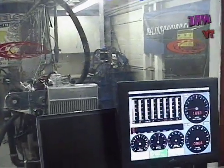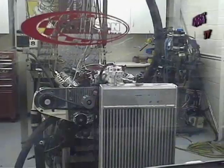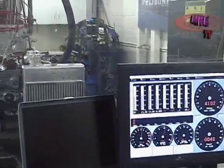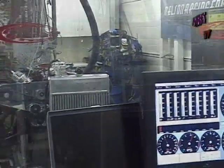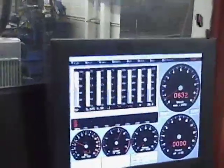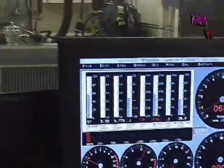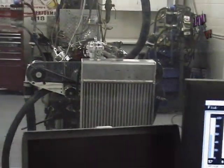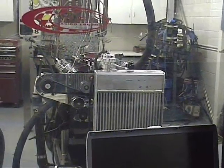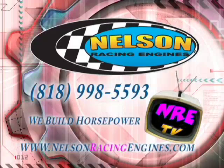A little rich, huh? I'll get the thing at a logical idle. We'll see you next time.